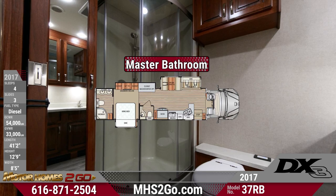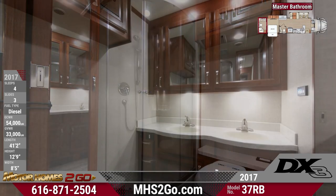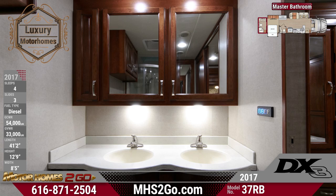The master bathroom features dual vanities with undermount sinks and residential brushed nickel faucets, a porcelain macerator toilet, and a power vent with remote. A fiberglass shower with skylight and a curved glass door is also included.